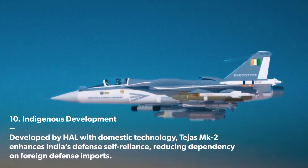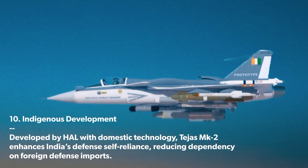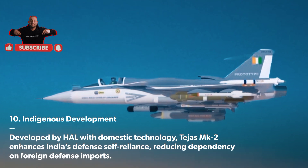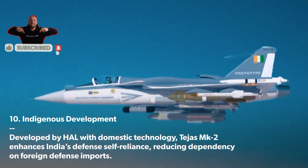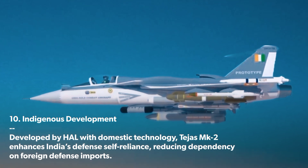Indigenous Development: Developed by HAL with domestic technology, the Tejas MK 2 enhances India's defense self-reliance, reducing dependency on foreign defense imports.